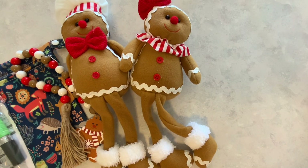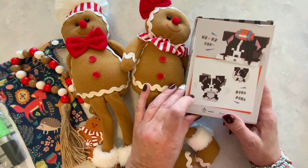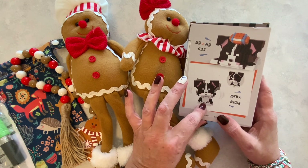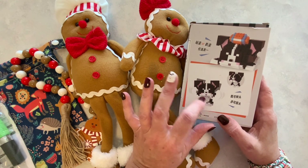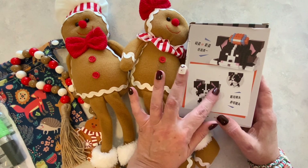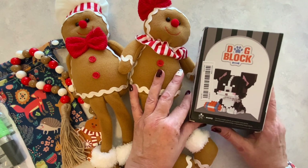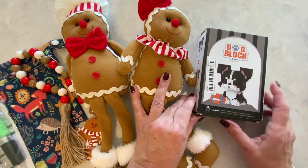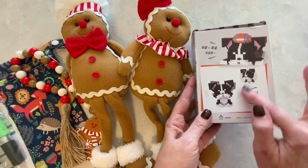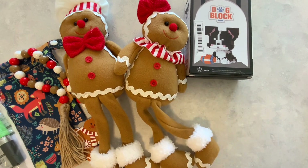Next I have these building blocks, like Legos, that build a little dog. This looks very similar to my daughter's dog — her dog has border collie in her, and this is a border collie. She likes to build Legos and little sets like this, so I got her this for her stocking.